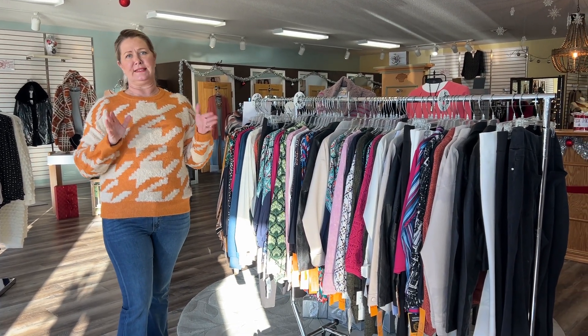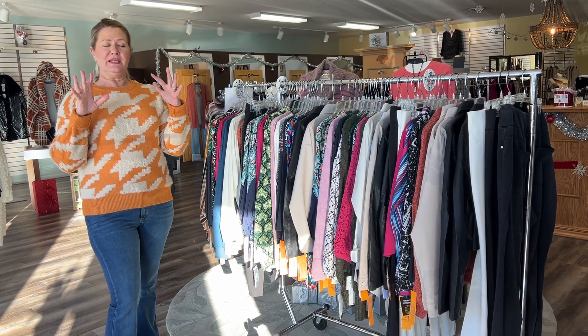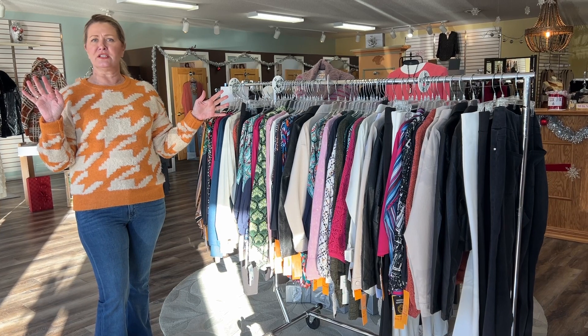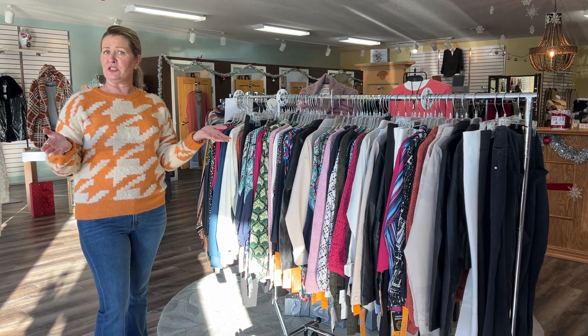Hi everybody, this is Tara from Leslie's. I'm here to talk about our great sale that just got started — it is our Sweet Treat Sale. You can come in and shop all these great fashions in the store, then pick a candy cane at the counter and you're going to get 15 to 40% off your entire purchase, depending on which one you get.